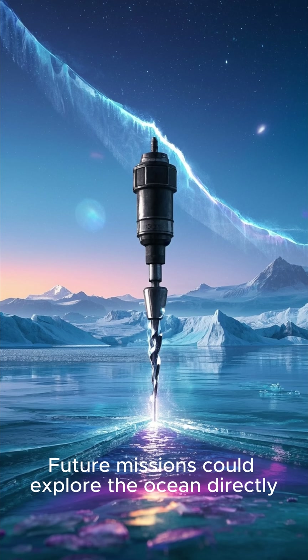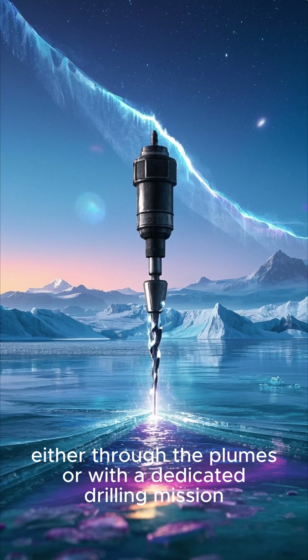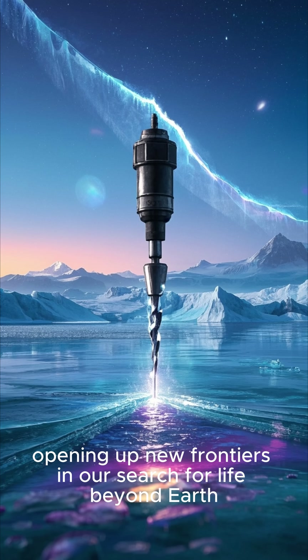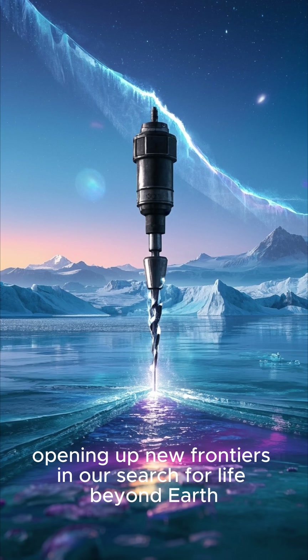Future missions could explore the ocean directly, either through the plumes or with a dedicated drilling mission, opening up new frontiers in our search for life beyond Earth.